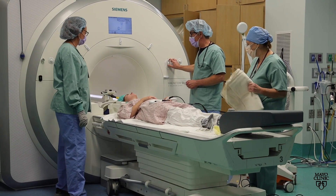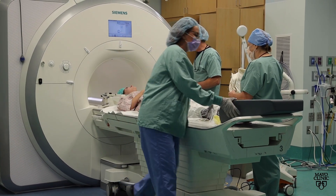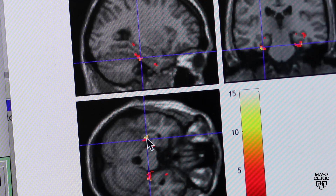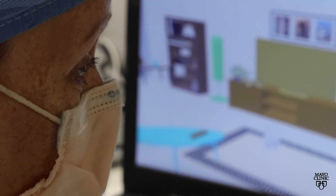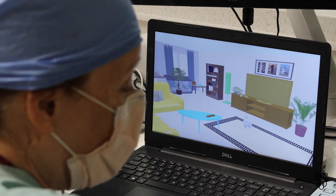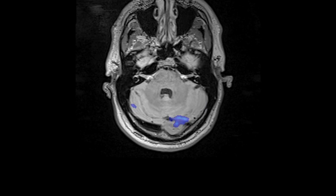To map the brain, a patient is given instructions on a monitor while in the scanner. A simple task is: I want you to open and close your hand every time you see the word 'go' on the computer screen, and that maps the hand motor system. If it's a vision task, the patient looks at something during the MRI. If it's a language task, it's reading words on the screen or listening to audio. They're actually getting an MRI of their brain while they're doing an action.